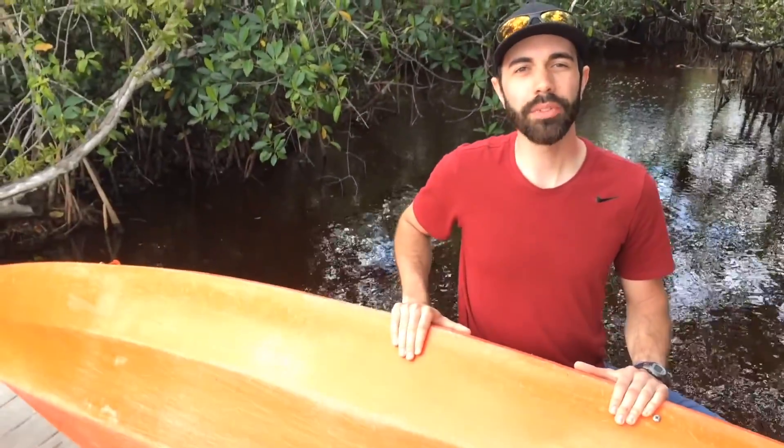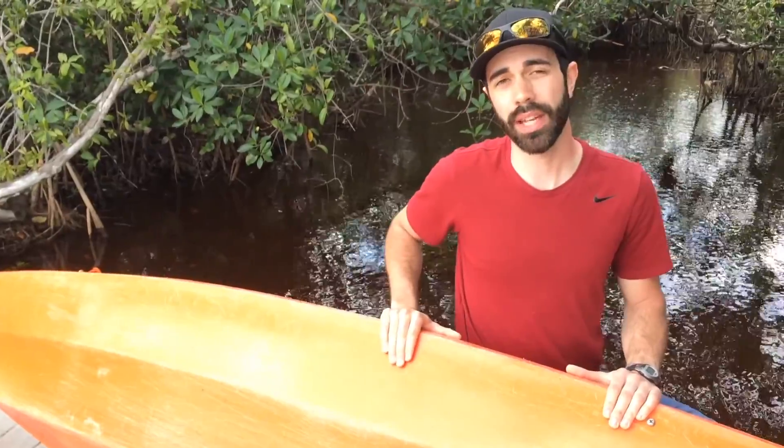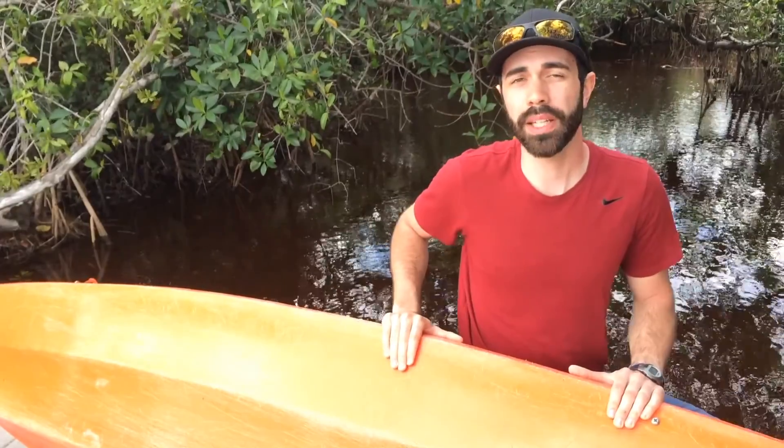At the end of your day's paddle, make sure you leave what you find by checking the hull of your boat for any invasive species that may be attached. If there are some, wipe the hull down to prevent the spread of these hitchhikers from place to place as you travel.